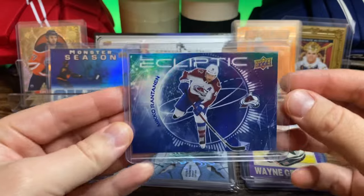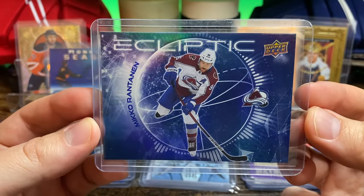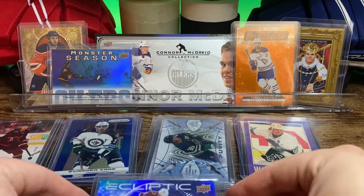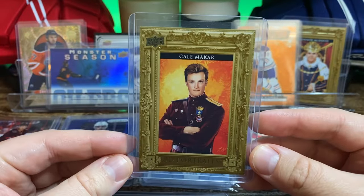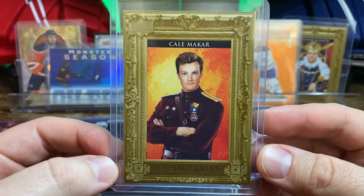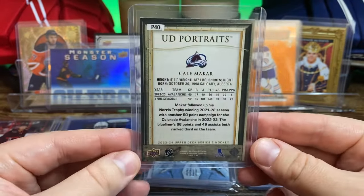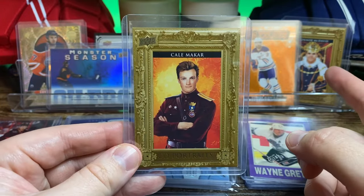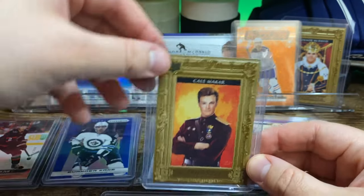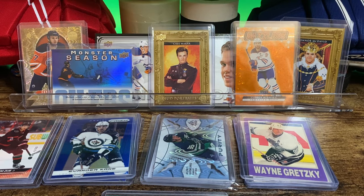And I got this Mikko new insert Ecliptic — pretty cool looking. And one that I haven't been able to pick up yet is the Kale Makar Beauty Portraits. You can see the McDavid on the back. Those were a buck a piece.